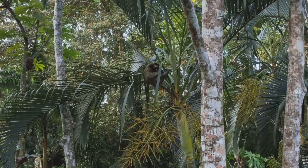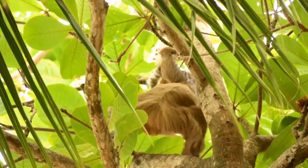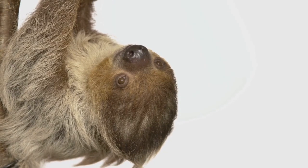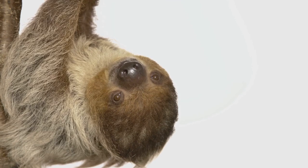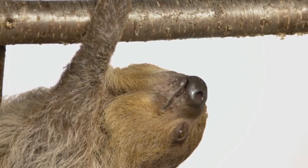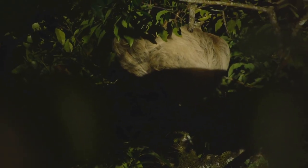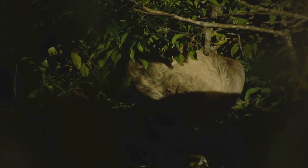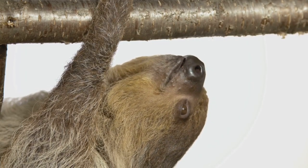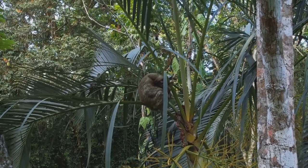Sloths are true masters of adaptation. Their bodies have evolved some incredible features that help them thrive in their rainforest home. Let's take a closer look at what makes these creatures so unique. First, their fur is different from any other animal. It grows in the opposite direction to most mammals. This helps rainwater run off their bodies easily as they hang upside down. Their fur also provides a home for algae, giving it a greenish tinge. This helps them blend in with the leaves and avoid predators.